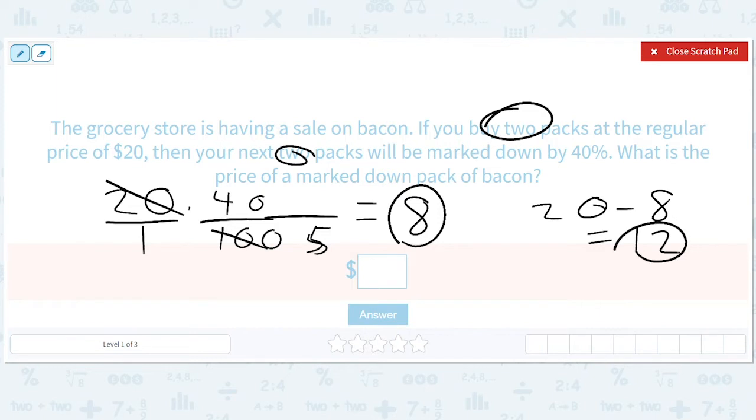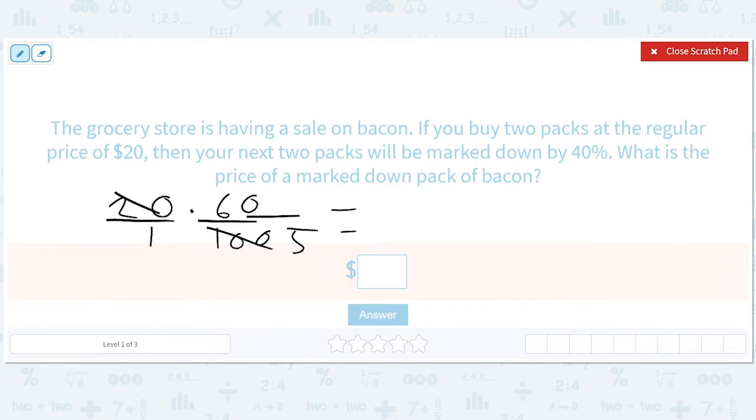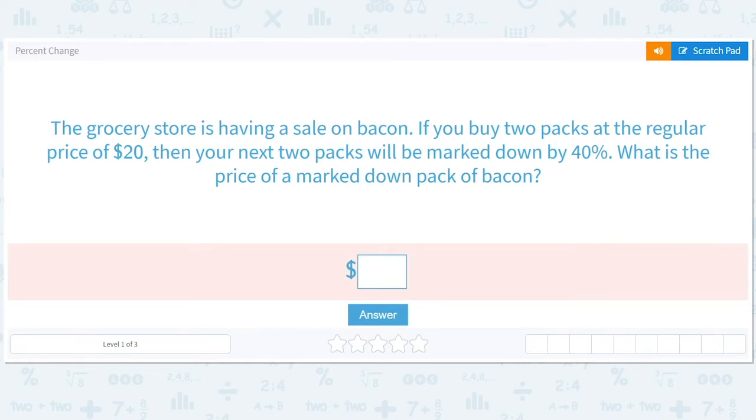Another way of doing this — and I think it's worth thinking about — is that if you mark it down 40%, then you are keeping 60% of it. So you can just get the final answer as 20 times 60 over 100. This will give you a 5, and similarly it'll get you to 12. So either way, you're paying $12 for this bacon.